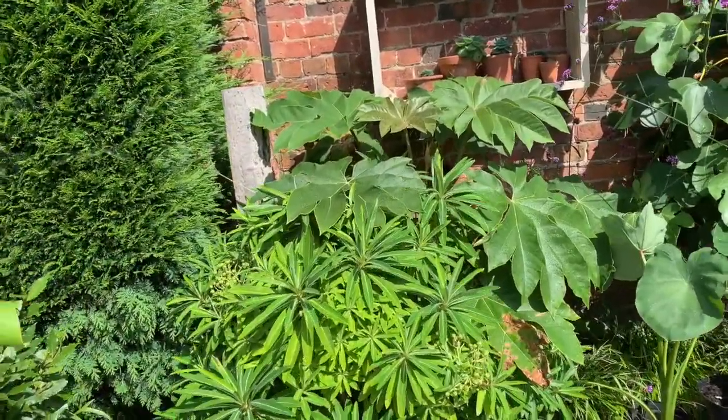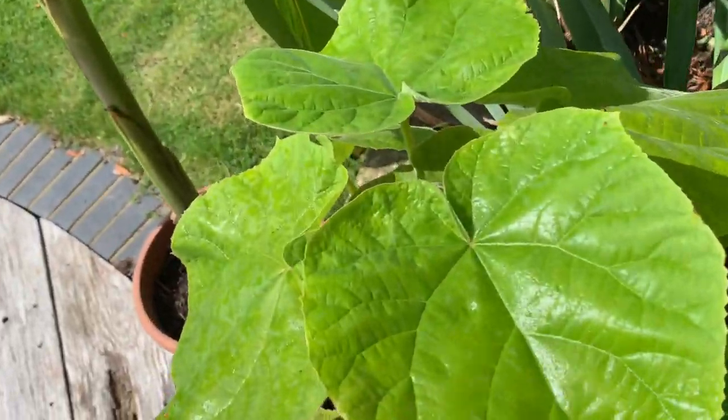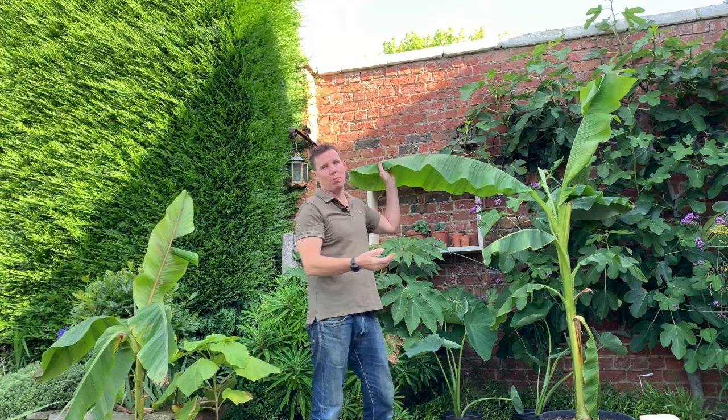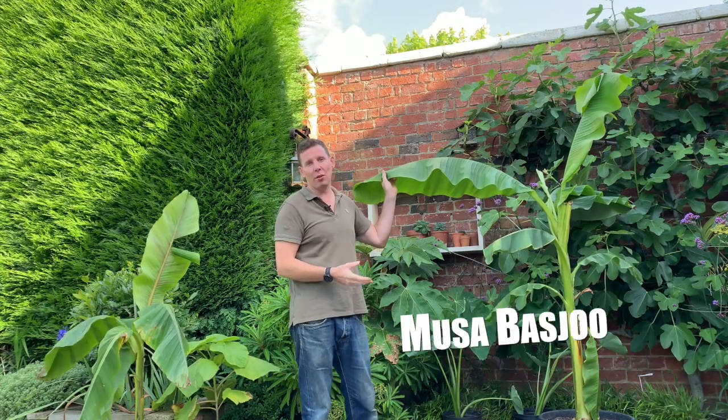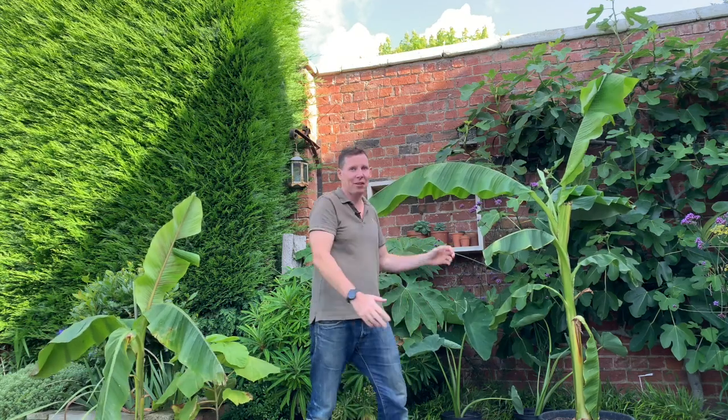If you're trying to create that tropical look, here's five plants to get you started. This is Musa Banjoo, otherwise known as Japanese banana, and it puts on these massive leaves on a yearly basis.